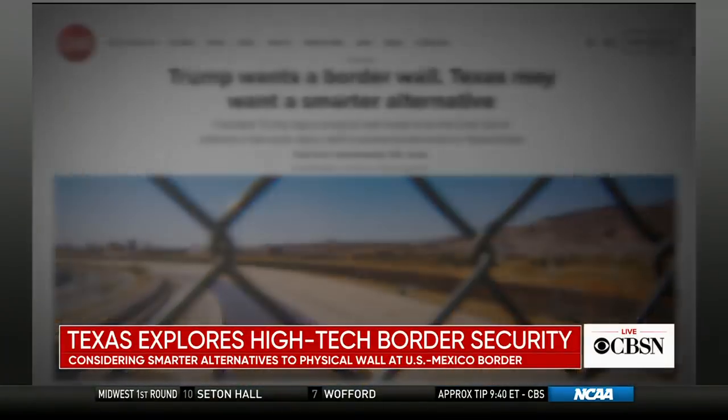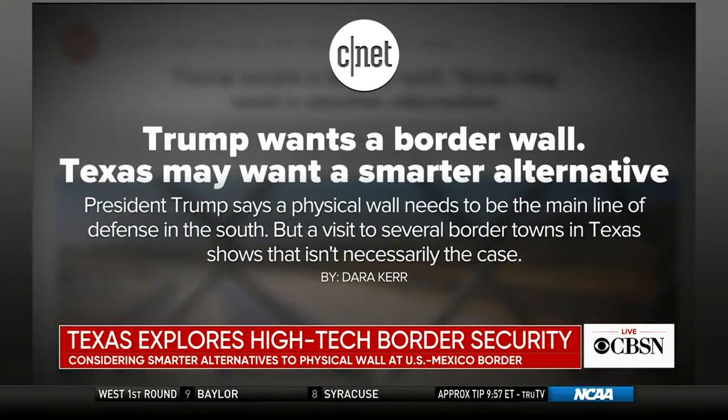For the last three years, President Trump has pledged to put up a wall at the U.S.-Mexico border. He claims a physical wall is the best method to stop illegal immigrants from entering the country. But according to a new CNET report, some Texas residents are weighing smarter, more high-tech solutions. To explain these findings, CNET reporter and author of the report, Dara Kerr, joins us now from San Francisco.